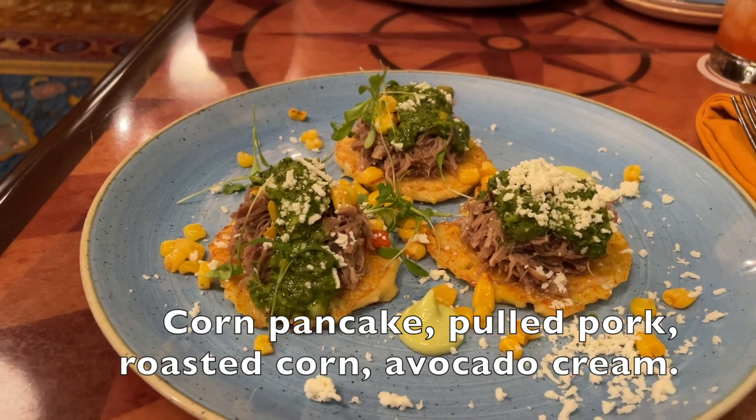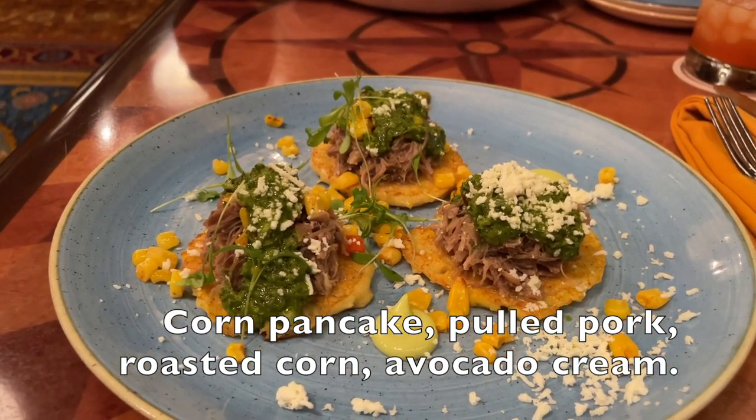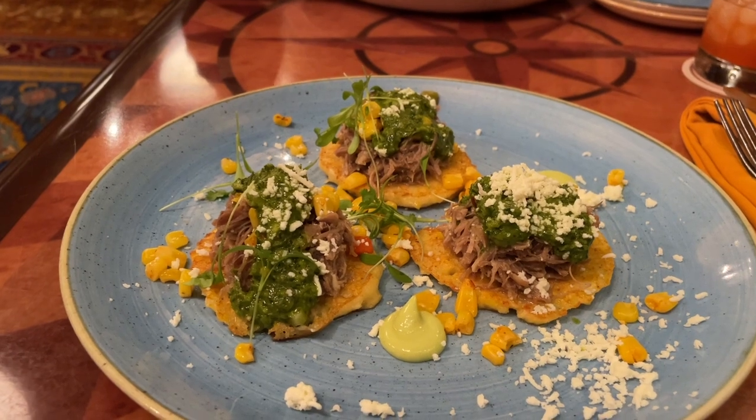I started with this appetizer that was like a corn pancake with pulled pork on top of it, roasted corn, and avocado cream. Can you tell it was really good? Because it was delicious! I did get a little video of it before I ate it, so I'm going to intersperse and edit that in. But it was fantastic.